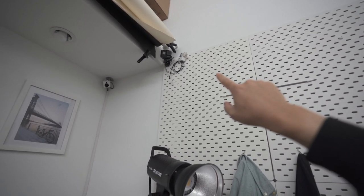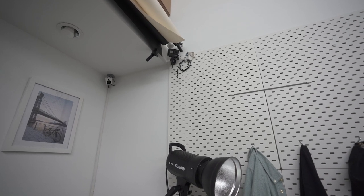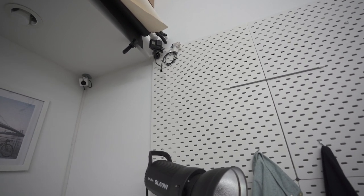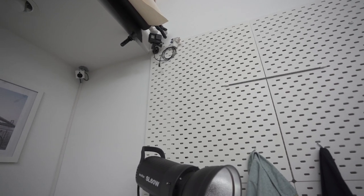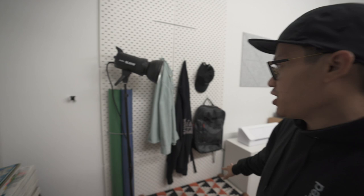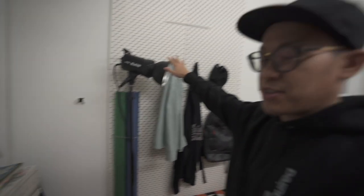Up there I have a GoPro Hero 7 — that's my old GoPro. I have it set up there because I've been experimenting with some studio live streams and I thought it would be cool to have a camera which shows the overall studio. That's why that camera is up there.